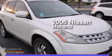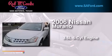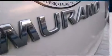This is a 2006 Nissan Murano. It has a 3.5-liter, six-cylinder engine, an automatic transmission, and all-wheel drive.